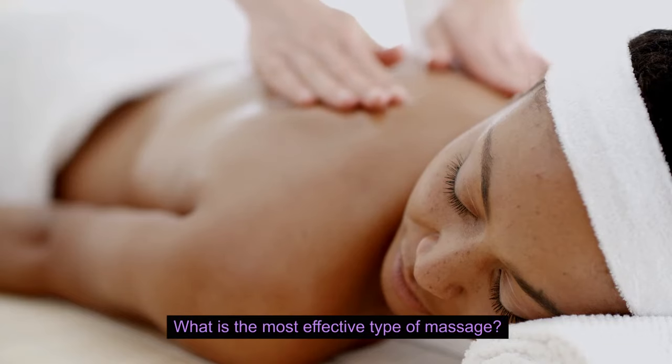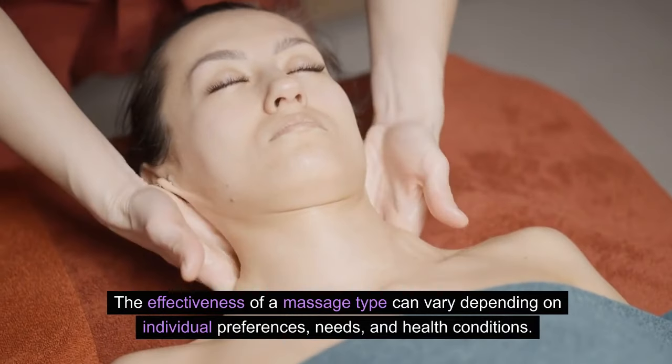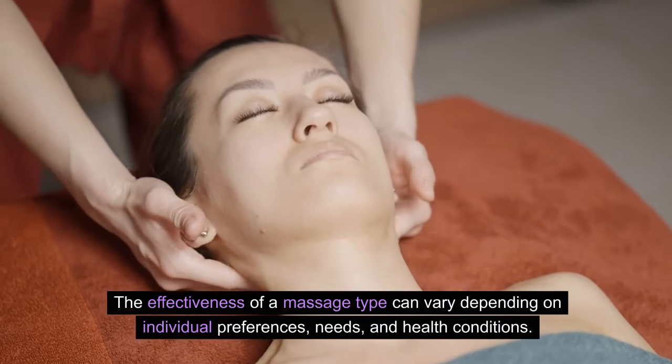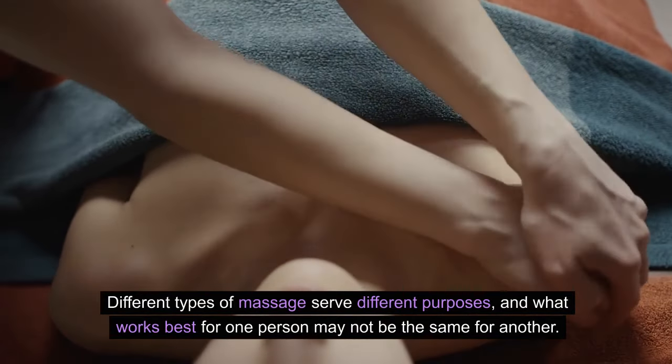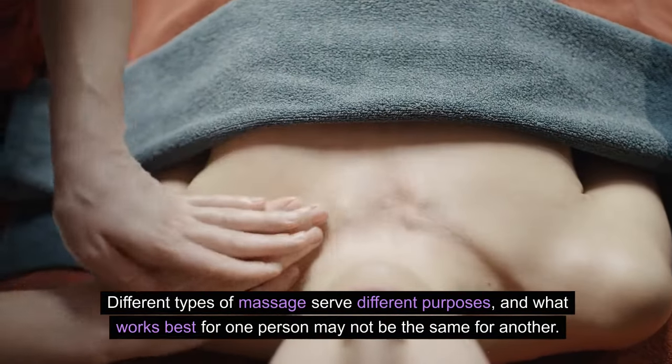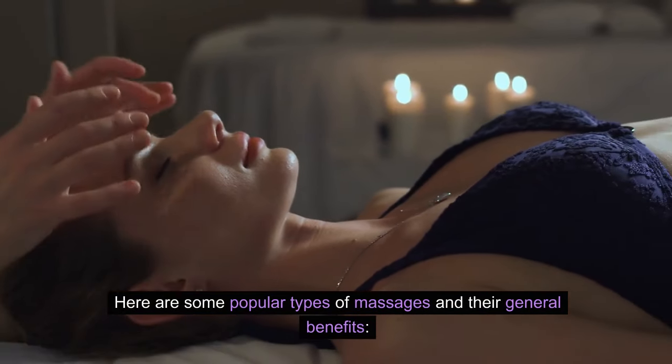What is the most effective type of massage? The effectiveness of a massage type can vary depending on individual preferences, needs, and health conditions. Different types of massage serve different purposes, and what works best for one person may not be the same for another. Here are some popular types of massages and their general benefits.